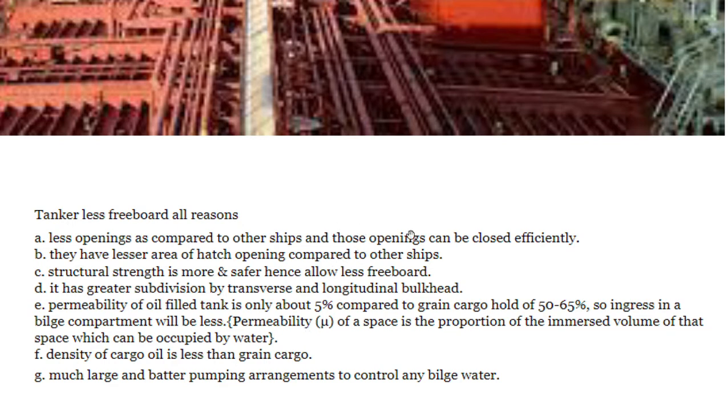In summary, the reasons for less freeboard in tankers are: fewer hatch openings that can be efficiently closed; greater structural strength; longitudinal and transverse subdivisions; low permeability of about 5% compared to grain cargo at 50 to 65%; the density of cargo oil is less than grain cargo; and tankers have much larger and better pumping arrangements to control any bilge water.